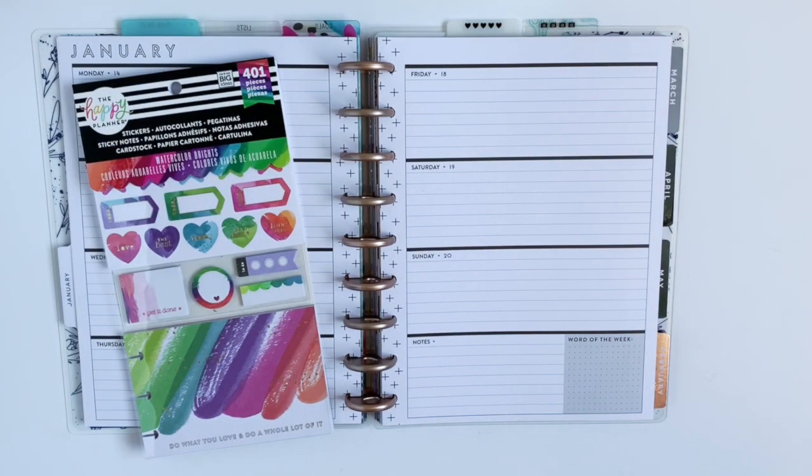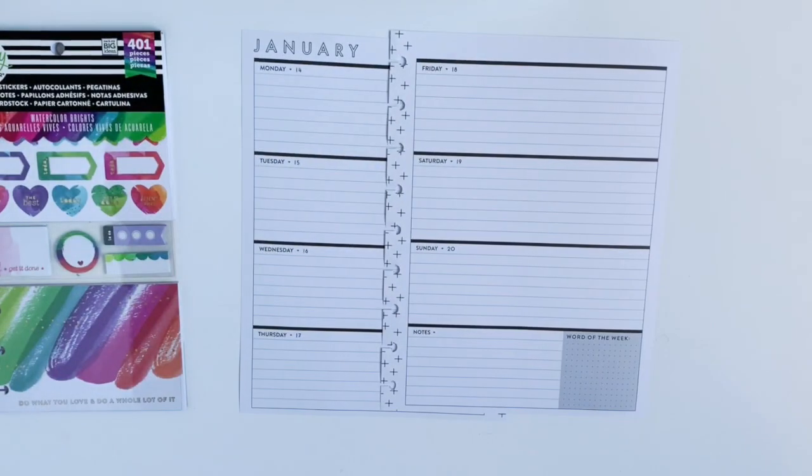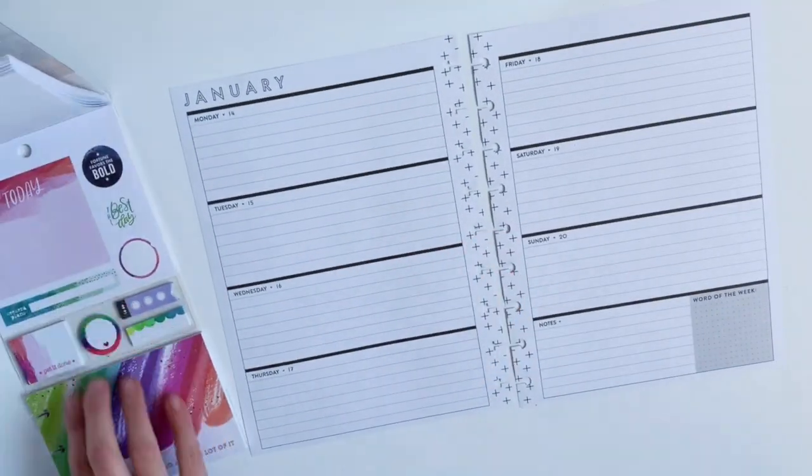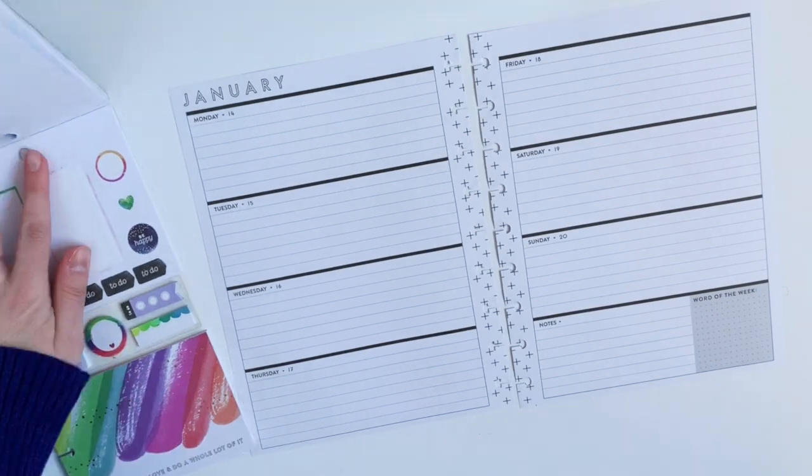Hi guys, welcome back to my channel. I am going to try to stick to just this coordinated pack for this week's layout. I really want some bright fun colors so I thought this one would be perfect.